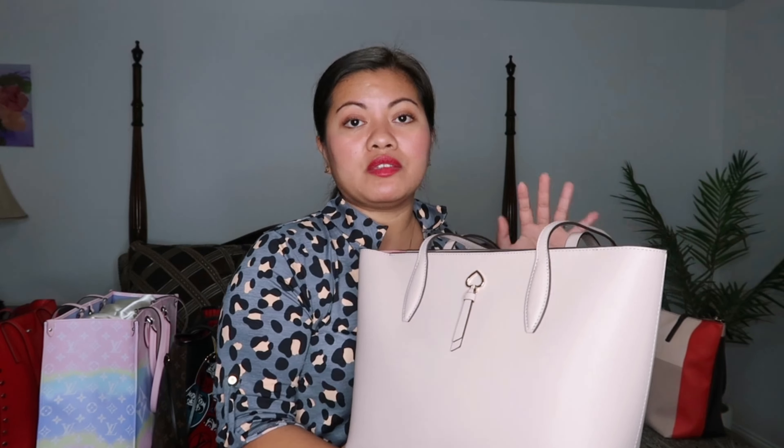Now you've seen my entire tote bag collection. I'm going to do the modeling shots so you can have a height reference — I am 5'2 — so you can make your best judgment if you're the same height or thinking about buying any of these bags.